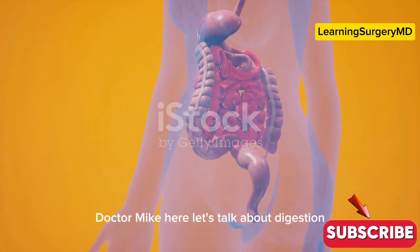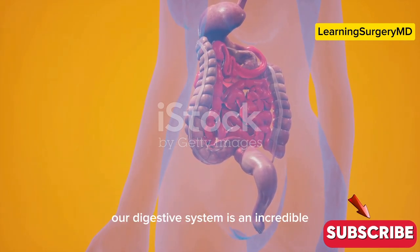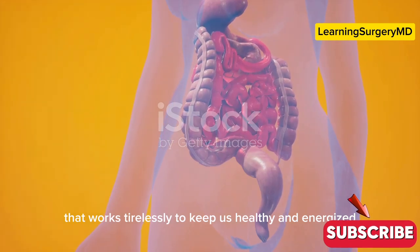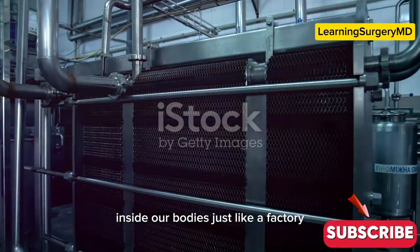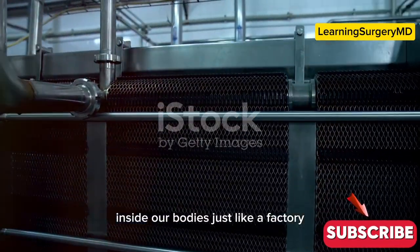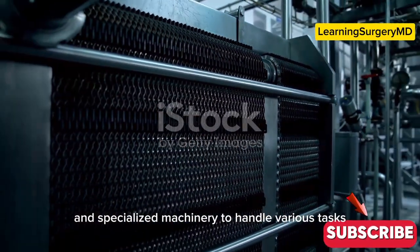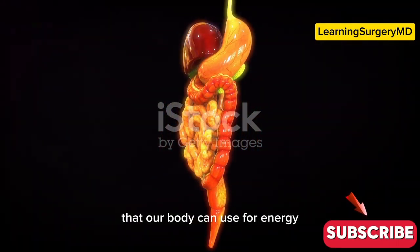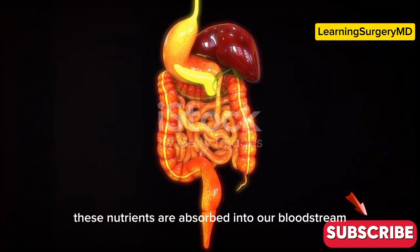Hey everyone, Dr. Mike here. Let's talk about digestion. Our digestive system is an incredible and complex network that works tirelessly to keep us healthy and energized. Think of it as a highly efficient food processing plant inside our bodies — just like a factory, it has different sections and specialized machinery to handle various tasks. It breaks down the food we eat into essential nutrients that our body can use for energy, growth, and repair.